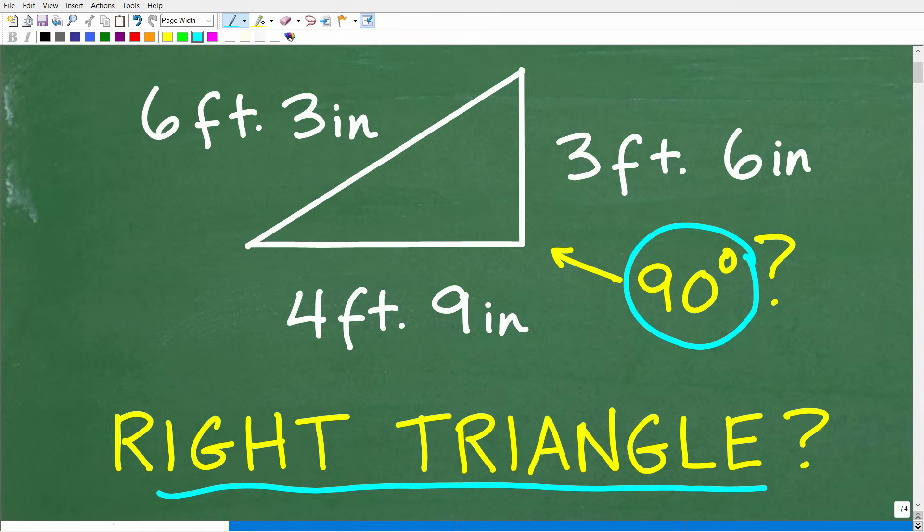What we have here are the sides — the lengths of the triangle. This side right here is six feet, three inches. This side right here is four feet, nine inches. And this side right here is three feet, six inches.